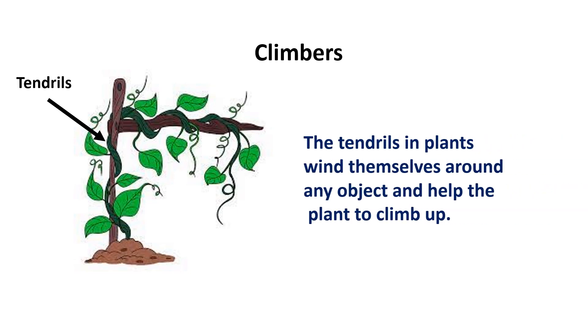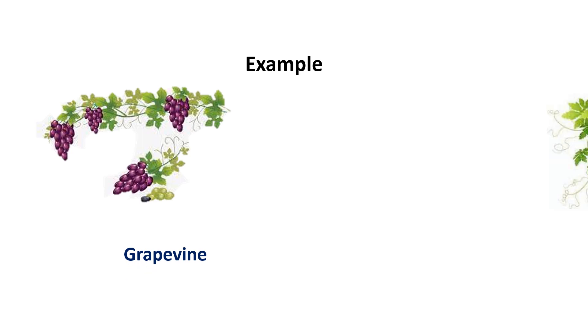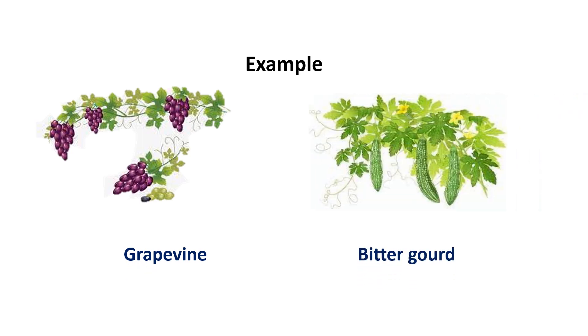The tendrils in climber plants wind themselves around any object and help the plant to climb up. For example, grapevines and bitter gourd plants.